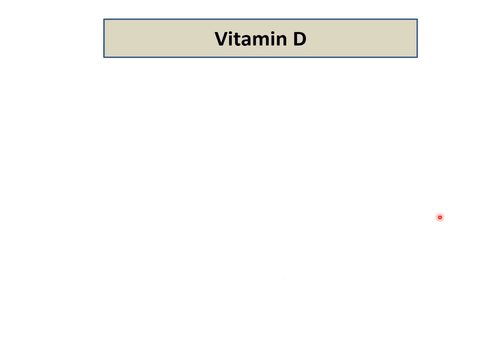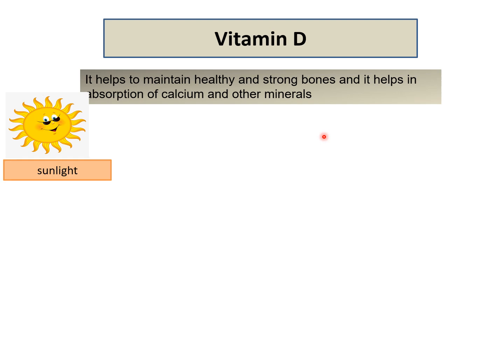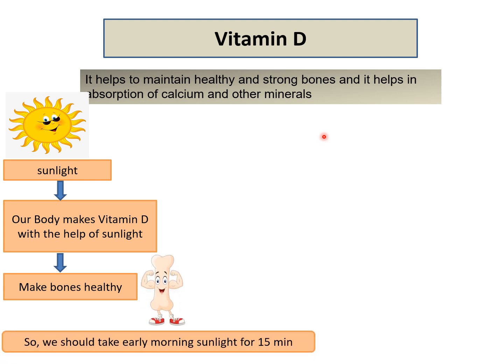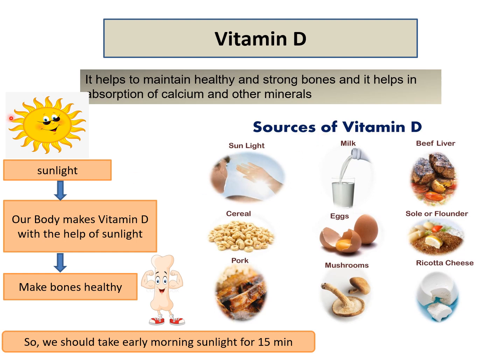Our next vitamin is vitamin D. Vitamin D helps to maintain our bones healthy and strong, and it also helps in the absorption of calcium and other minerals like phosphorus. Sunlight plays an important role in the formation of vitamin D — our body makes vitamin D with the help of sunlight, which in turn makes our bones healthy. We should take early morning sunlight every day for about 15 minutes. Apart from sunlight, sources of vitamin D include milk, beef liver, cereals, eggs, sole, pork, mushroom and ricotta cheese.